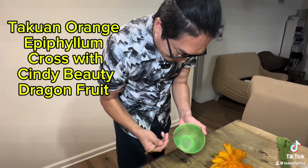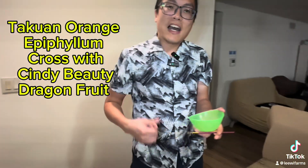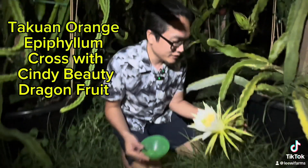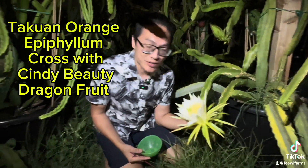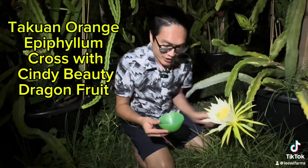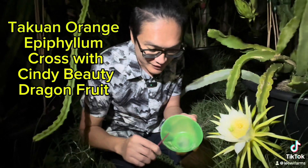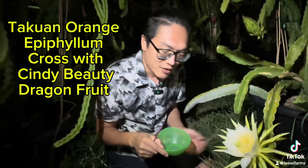This is all the pollen we have. Now we're going to go out and do the pollination. Here we go — this is a Cindy Beauty dragon fruit; it bloomed tonight, so what perfect timing. We're going to use the Taquan orange flower epiphyllium pollen and pollinate the Cindy Beauty as the mother, with the epiphyllium orange flower as the father.